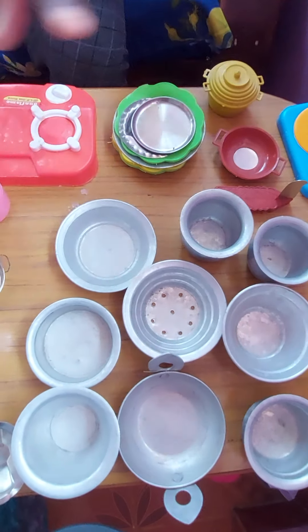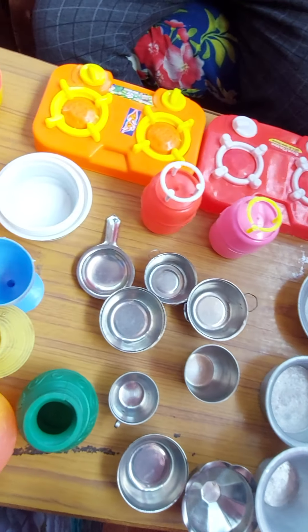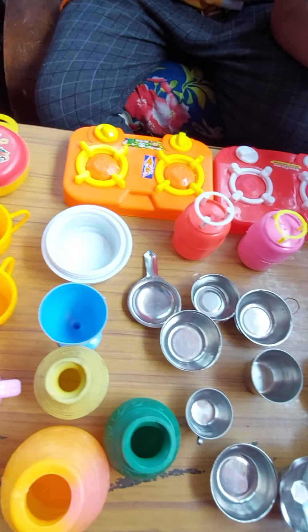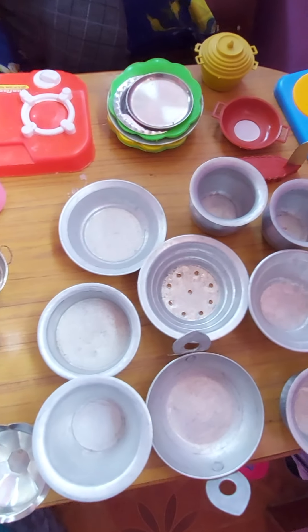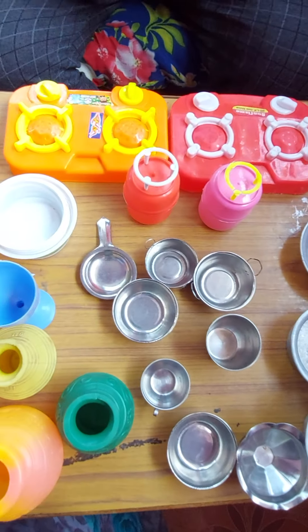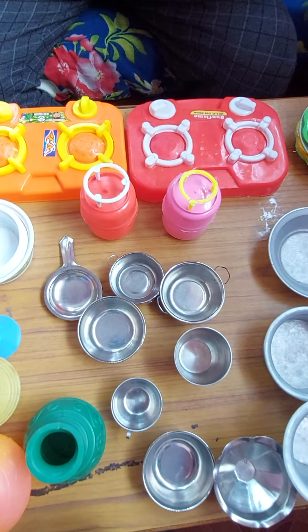These were my awesome kitchen items. I've been cooking with this one. Bye, friends!